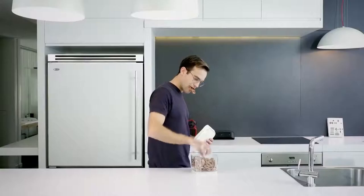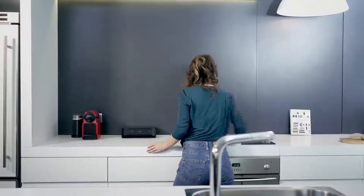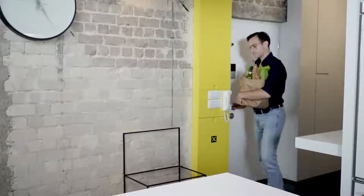Then close the lid and place it on the base again — easy peasy. Finished with Silo? Lift the base to stow it away and keep your counter neat and tidy.